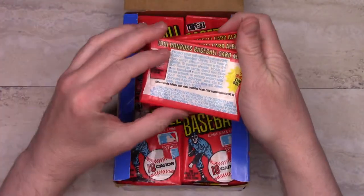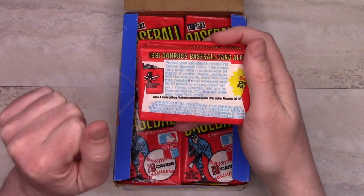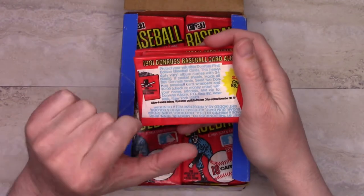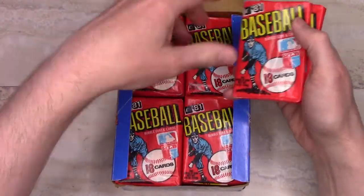There was just the one offer on the back, which was an album with sheets to put the cards in — send two wrappers and $9.99 to get a labeled album with all the nine-card sheets or 18-card sheets, because you're supposed to do both sides.